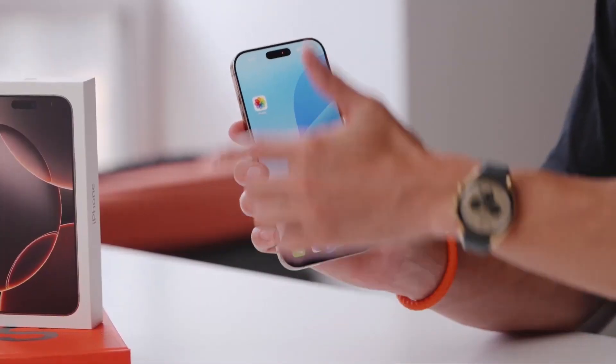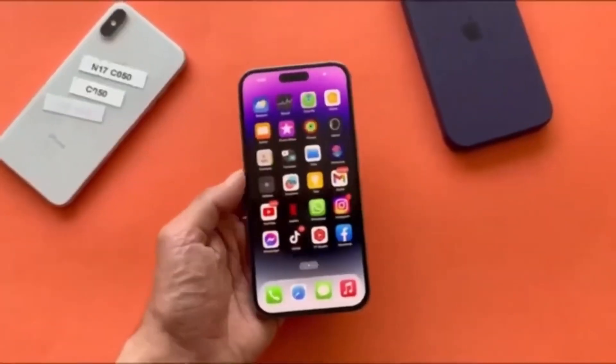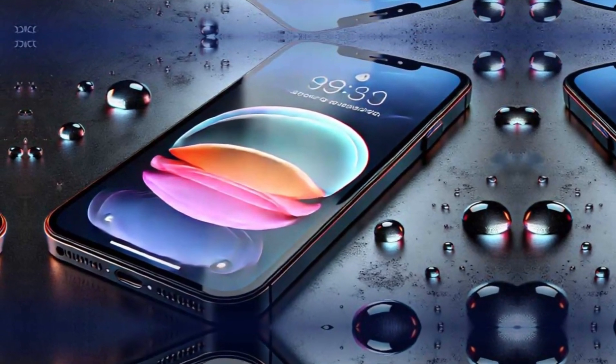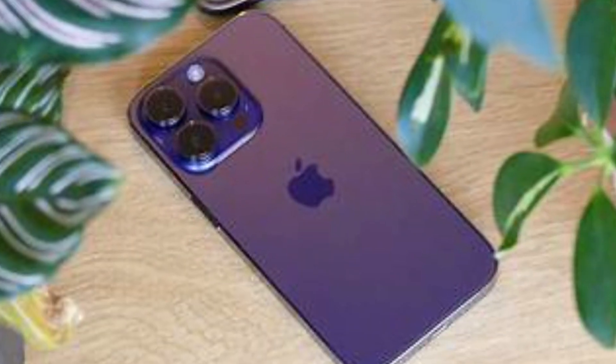It's clear that Apple is aiming to introduce more premium features, and the dynamic island would be one of the most significant upgrades. Even Blast, a well-known and reliable tech leaker, recently shared that the iPhone SE4 will feature the dynamic island, a design element that debuted with the iPhone 14 Pro.